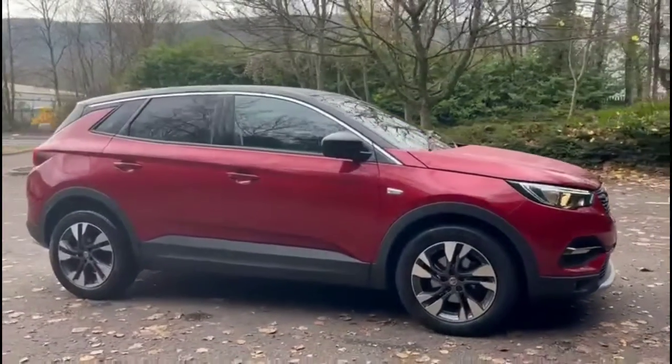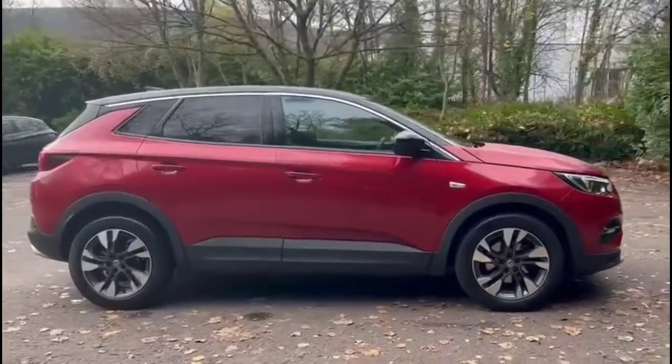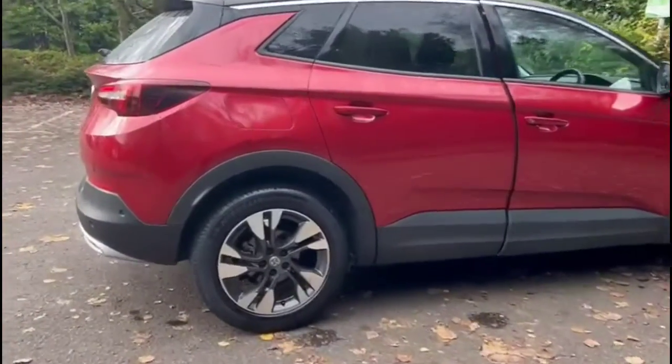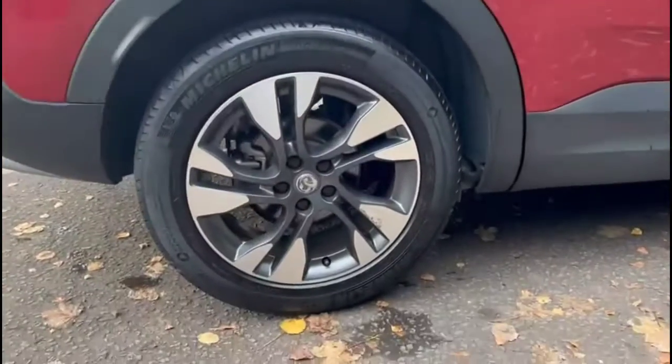Hello and welcome to Bayless Vauxhall. Today we're viewing a Vauxhall Grandland X 1.2 Turbo SRi Nav. This model has covered 13,570 miles, finished in red, and comes with a Bayless warranty with the option to extend it to up to 36 months.